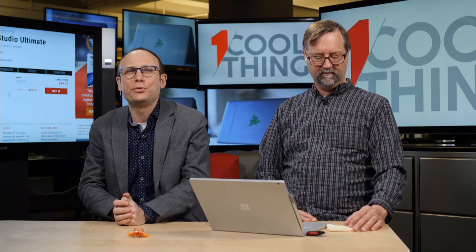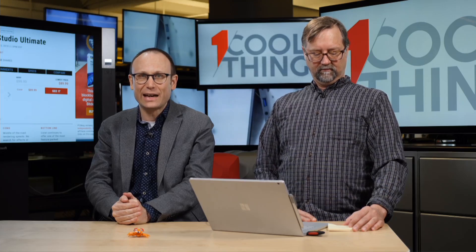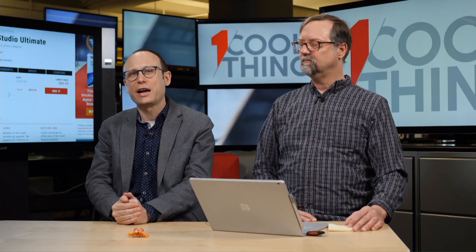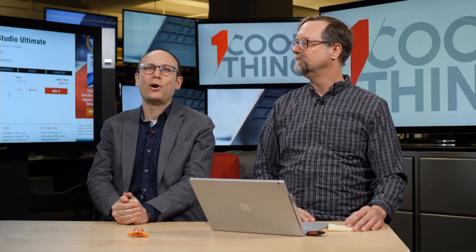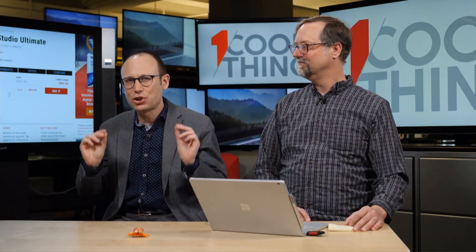If you are watching us later on YouTube, then please like and subscribe. And feel free to come back every day — every US non-holiday weekday — to our YouTube channel for another one cool thing. The real one cool thing we have today is actually software.